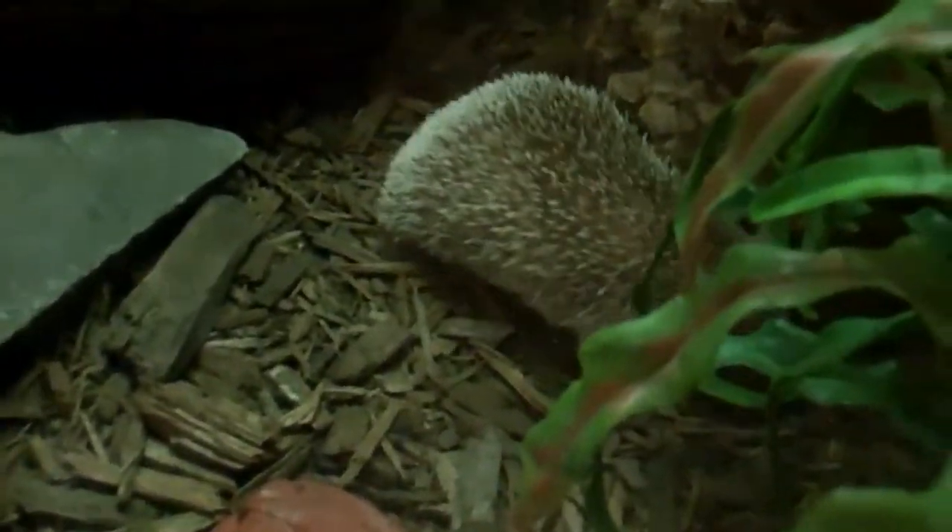Let's focus in on the Tenrec. He's moving around, kind of looking around his habitat. Let's get a close-up in on the action. He's sniffing around, looking for bugs. And here's the habitat.